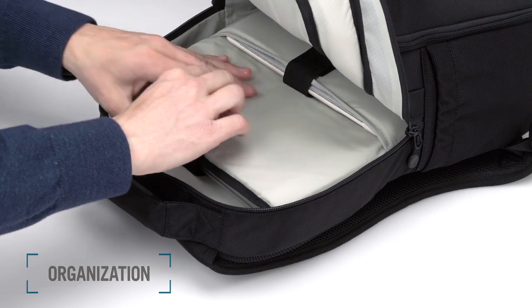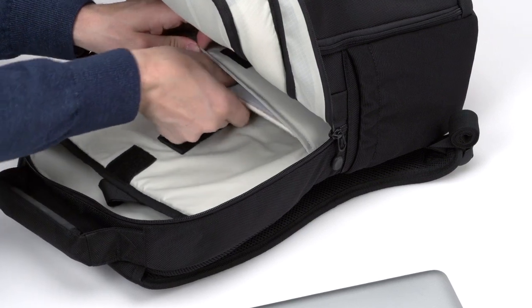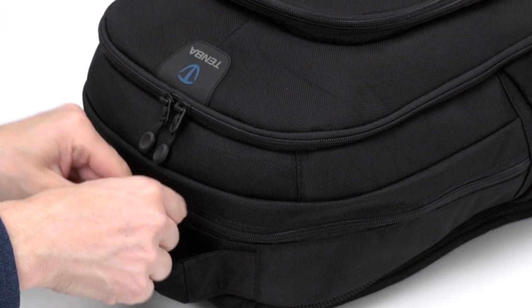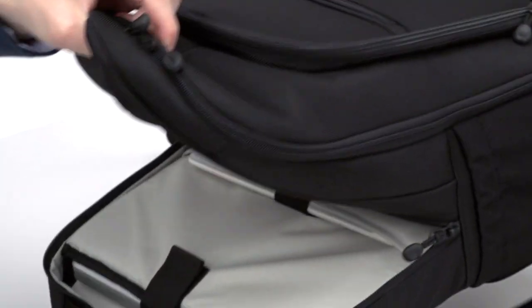Organization. The rear interior section has two padded sleeves — one for a laptop up to 15 inches, and one for an iPad or similar sized tablet — both easily accessible whether under a seat or in an overhead compartment. There are security straps on both sleeves so that if the bag tips upside down, your $2,000 laptop won't come sliding out at your face.